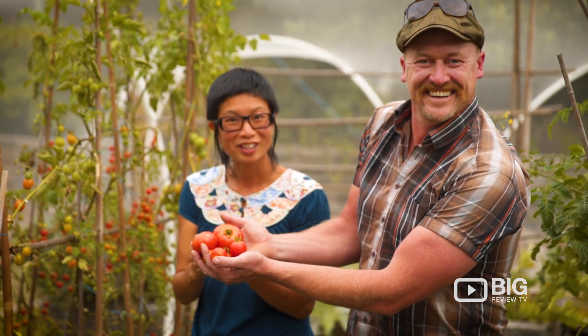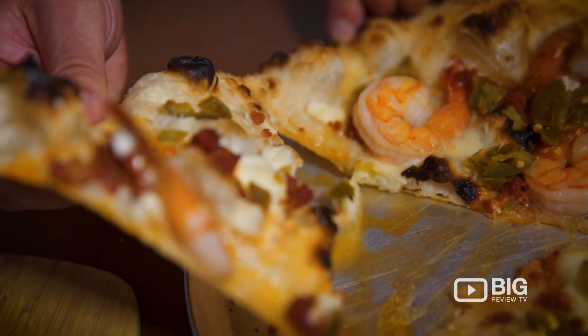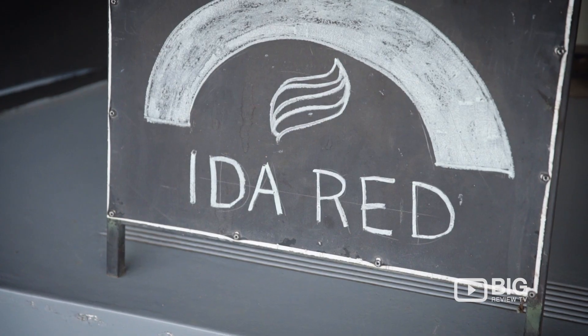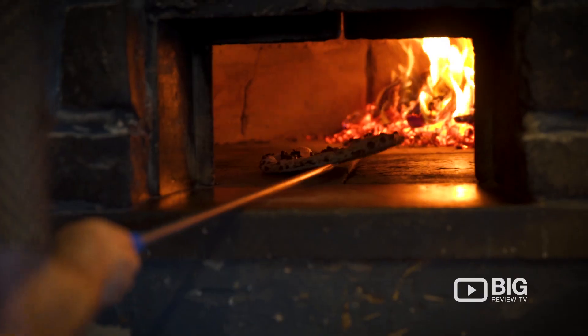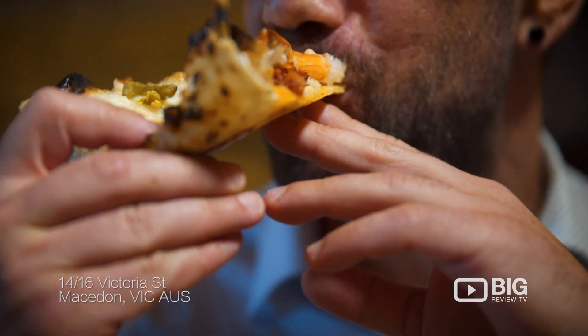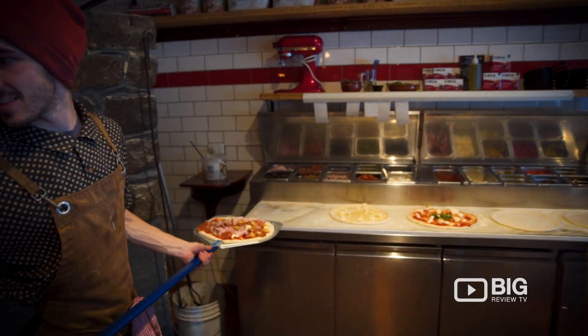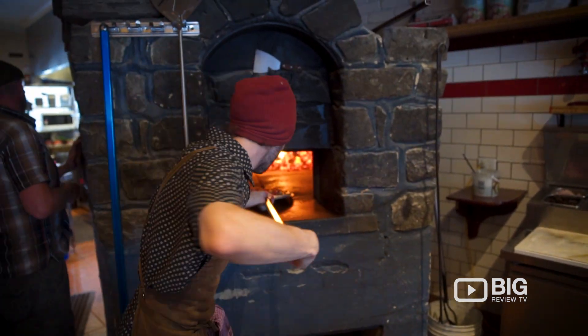I was born in Scotland, lived in England and Germany for a long time, and European pizza has always been part of my lifestyle. So when I came to Australia, the pizzas here were very US style, whereas in Europe they're all light, fluffy bases, sourdough bases. Coming with my European background, it was just something that we had to bring here.